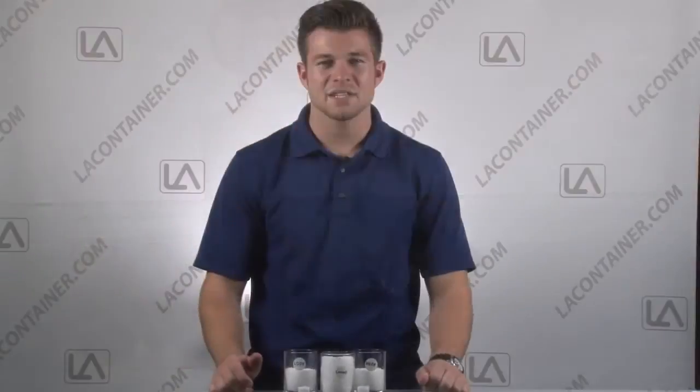We recommend testing our containers with your items before mass purchasing to ensure the safety of your contents. For more information on this material, please visit our website. I'm Travis from Vila Container — thanks for watching.